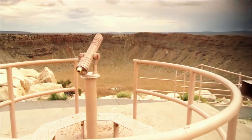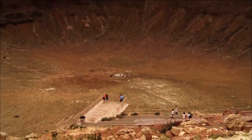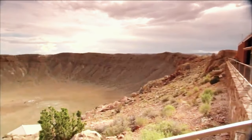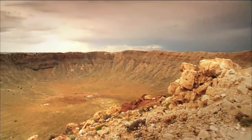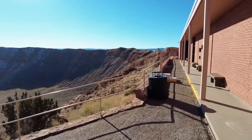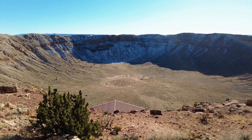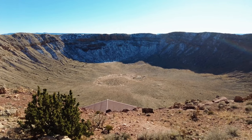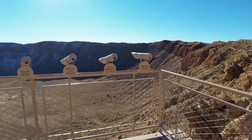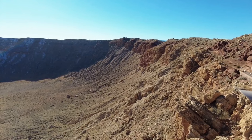The origins of the crater were initially identified by a clever mining engineer named Daniel Moreau Barringer. Back in the day, not many scientists were on board with the idea that the crater resulted from a meteor strike. But Barringer didn't let the naysayers stop him — he dedicated several years to investigating the crater and providing solid evidence of its cosmic origin, and eventually the scientific community accepted his findings. Interestingly, Barringer wasn't just interested in the science; he believed a gigantic meteorite lay beneath the crater waiting to be mined for its precious metal content, and he spent the rest of his life trying to extract it — but alas, his efforts were in vain.